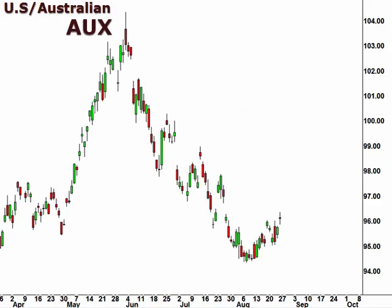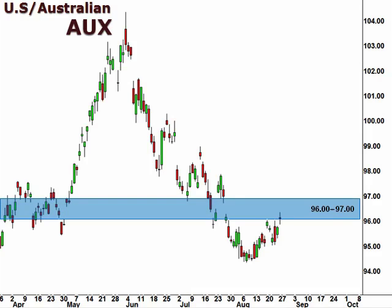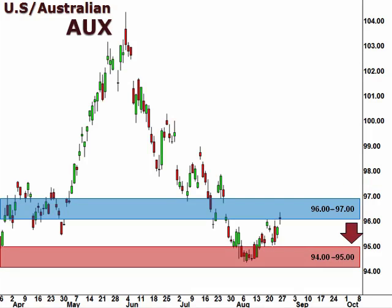Let's take a look at the U.S. dollar versus the Australian dollar, as seen here in the ISEFX options pair value AUX. The AUX finished last week up at the 96-97 resistance level. A close above 96 suggests a continuation to the upside. However, rejection here opens the window for a retest of support down within the 94-95 focal zone.